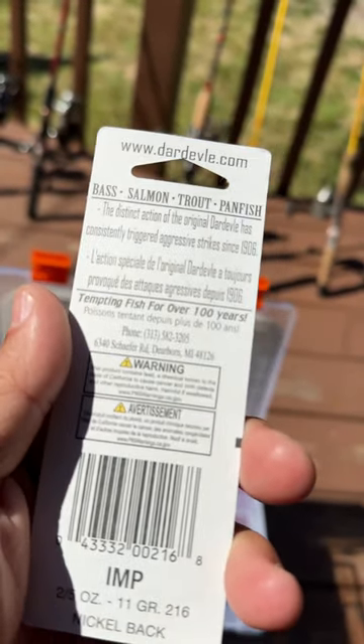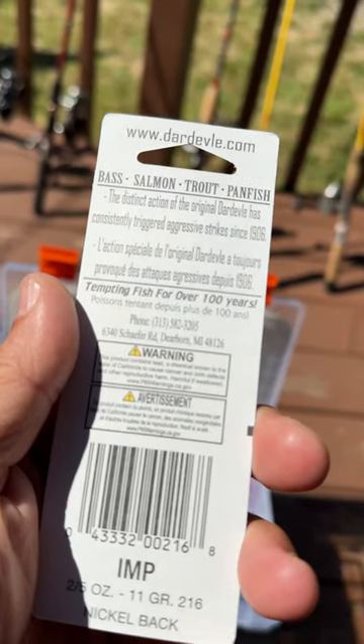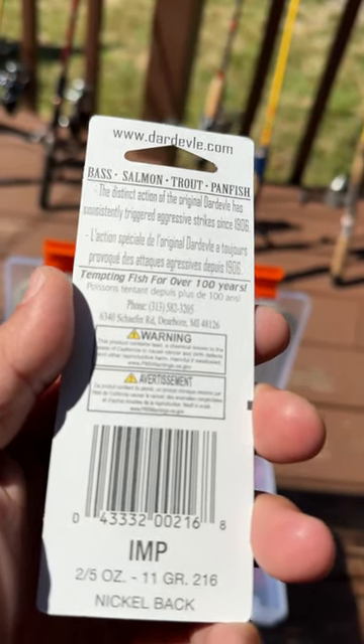Good for bass, salmon, trout, panfish. This thing's been around since 1906 — that's over a hundred years — from Dearborn, Michigan.